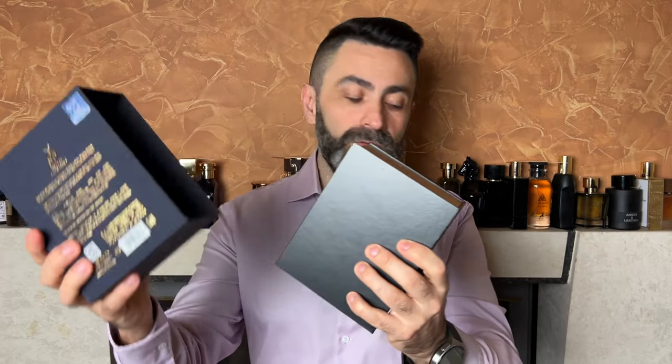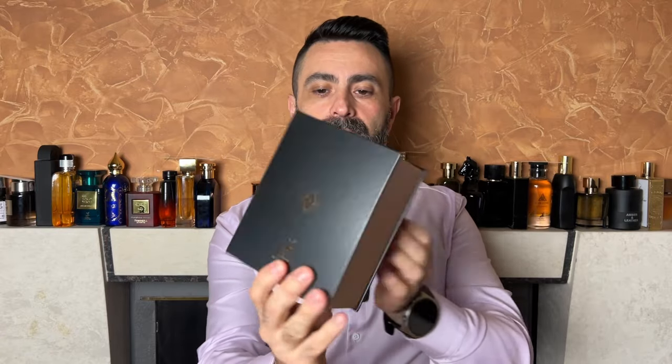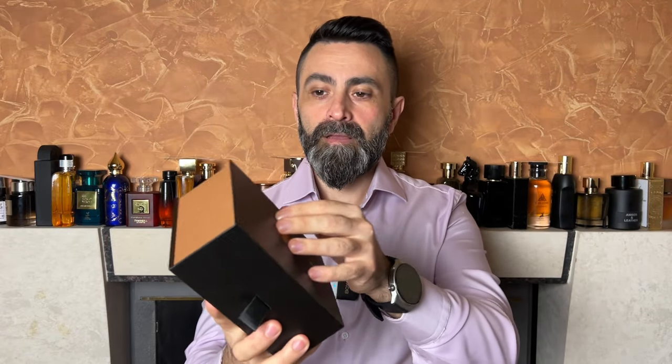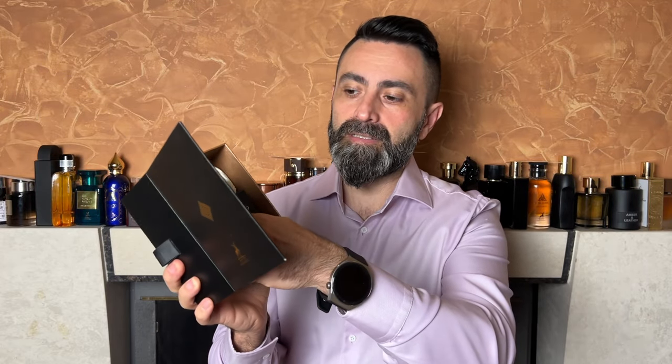In order to get to the secondary box you need to slide this part out, and on the back — actually the front — there's the Mason Alhambra logo. You open it up like a book, and on the inside you've got some more branding, and the bottle sits inside in a nice sort of a bed tray.